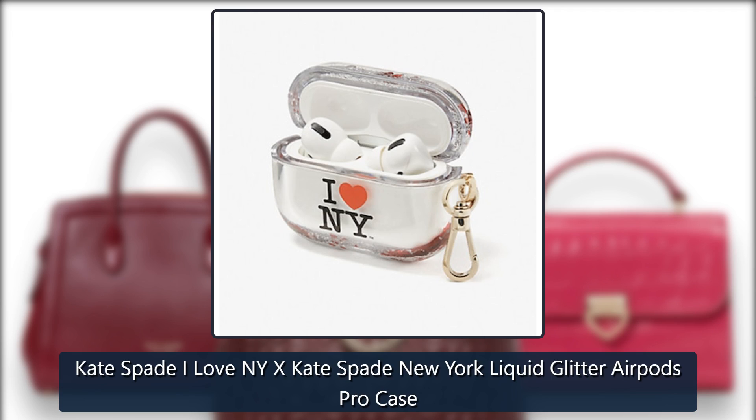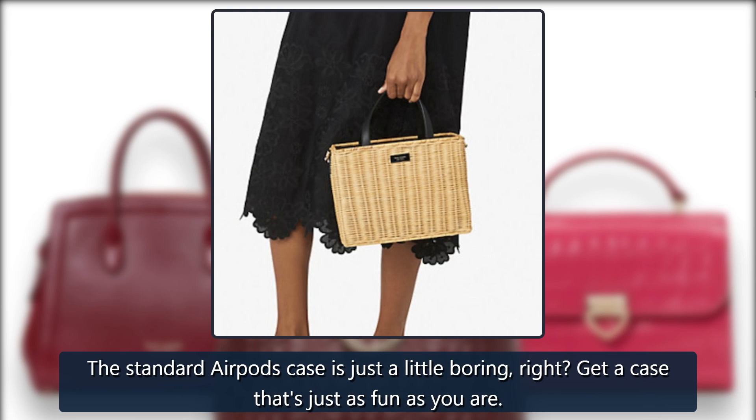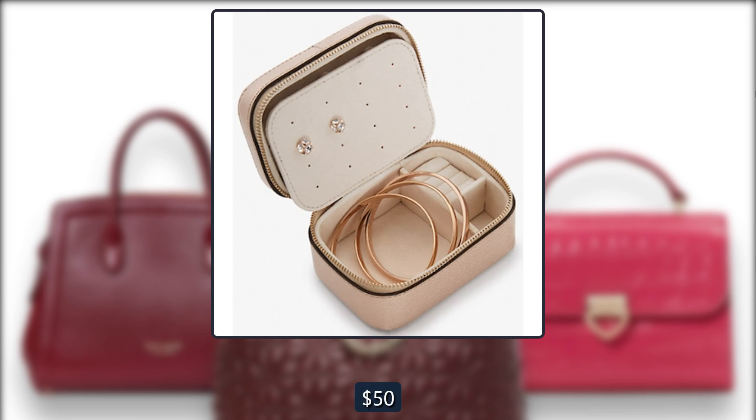Kate Spade I Love NY Kate Spade New York Liquid Glitter AirPods Pro Case. The standard AirPods case is just a little boring, right? Get a case that's just as fun as you are. Originally $50, now $28 at Kate Spade.